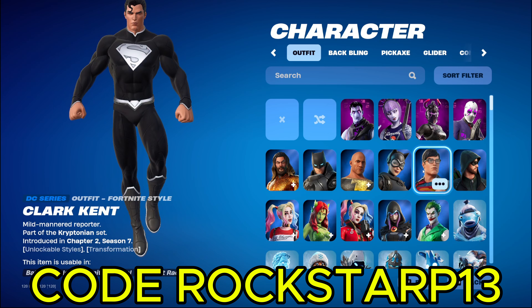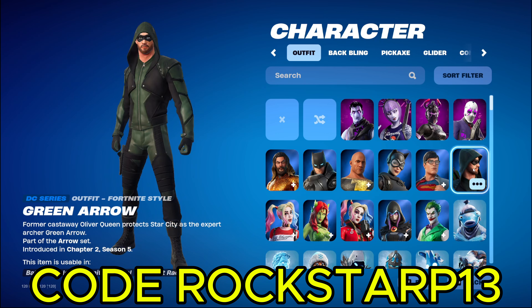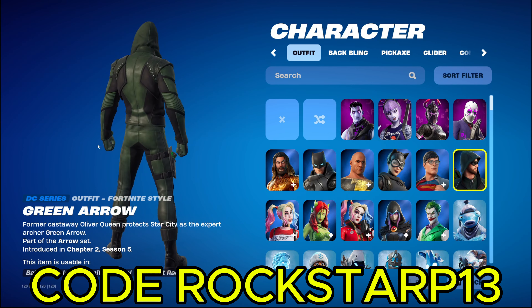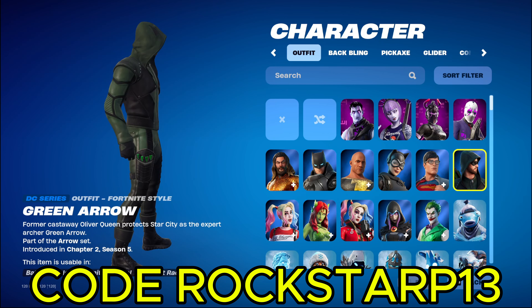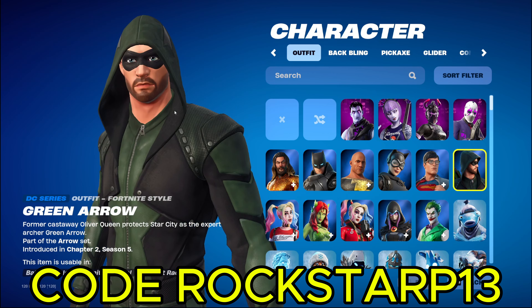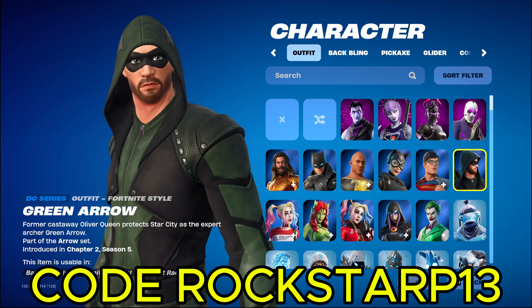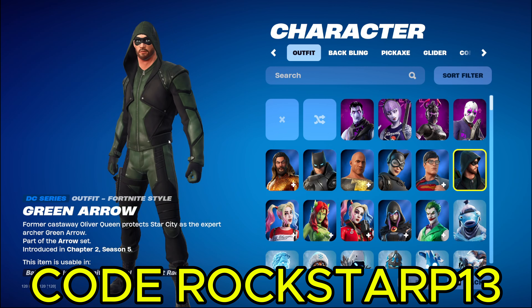And then we got Superman! And then we got Green Arrow. A lot of people say they don't like this crew skin, but personally I watched Green Arrow, like the series, whenever I grew up. So I really like this skin, and it's pretty clean. Like green suit with the hood. I just like this one, it's pretty cool. Haven't worn it in a while.